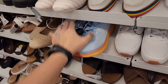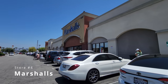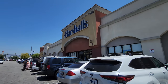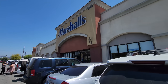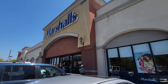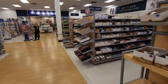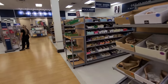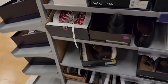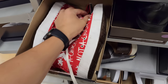Shoutout to the homie Retrospective Gear on Instagram — he supports the channel. Sports Bosco's channel too — he's been finding all kinds of stuff at Marshall's, first one to post it. All right, let's go see what's up with this Marshall's. This time we're going to start with the sneakers and then move on to apparel. Got some Converse — been seeing a bunch of these at a bunch of spots.